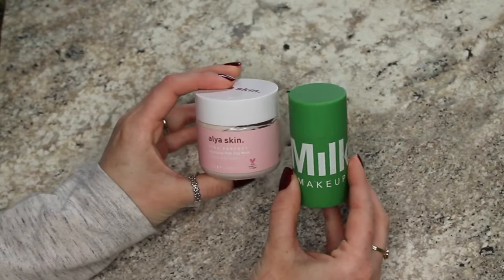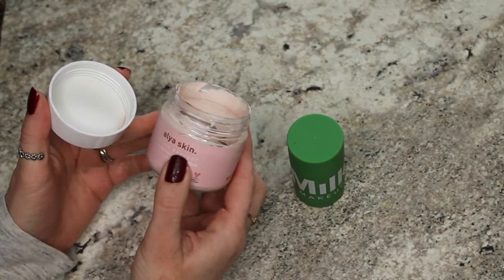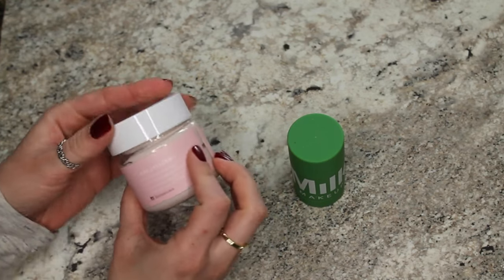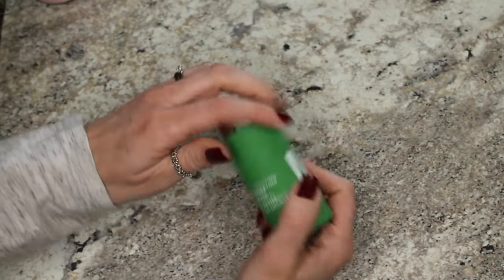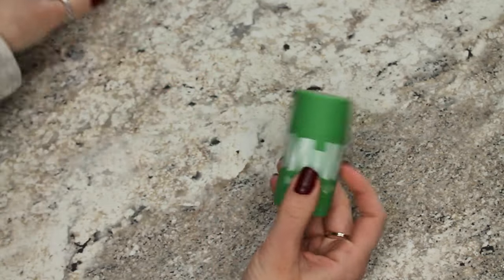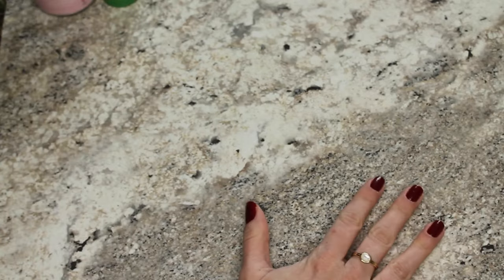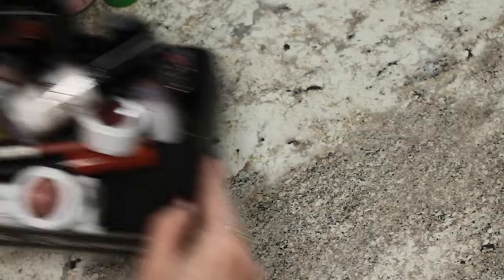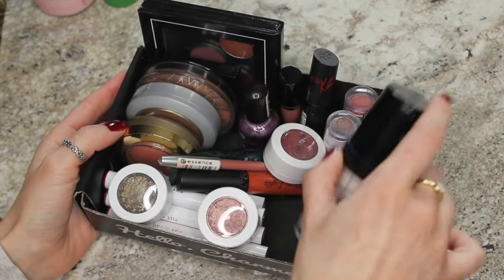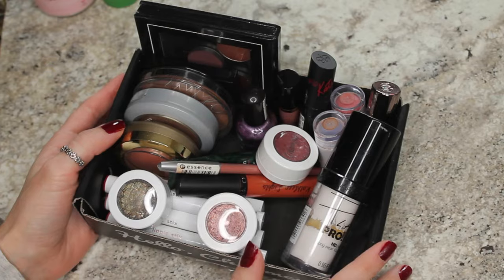Let's knock these two big ones out first. These are two face masks that were in my collection that I did not use fast enough. This Alia skin I've had for a couple years — it was sent to me in PR — and it's completely dried out. Same with this Milk Makeup cannabis hydrating stick; it is completely dried out in here. I did use both of these quite a bit but they probably weren't even half gone each, so this is disappointing. I like to keep them together as a visual of how much makeup went bad in my collection in the run of a year.